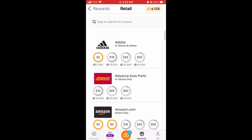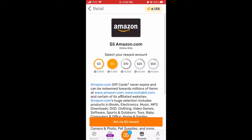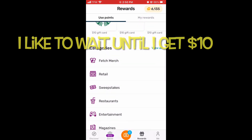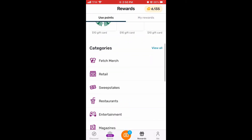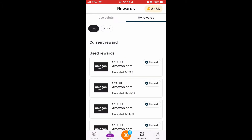This is showing some of the rewards you can get — you can get gift cards. I always get Amazon gift cards, but there's lots of options. Right now it's only at five dollars; I like to wait till it gets to ten dollars. This is just showing categories of rewards.